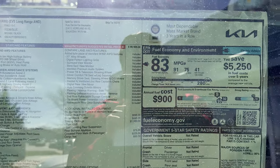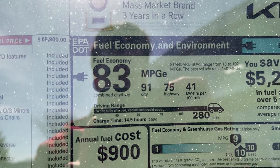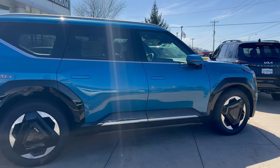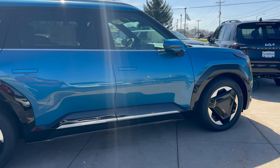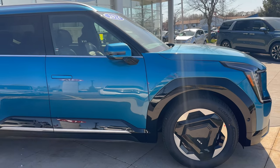One of the best features here: 83 MPGE combined with 91 city and 75 highway. This EV9 is going to have a 270 mile range with 42 kilowatts of power per 100 miles.